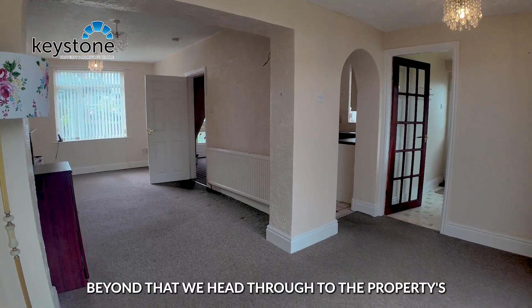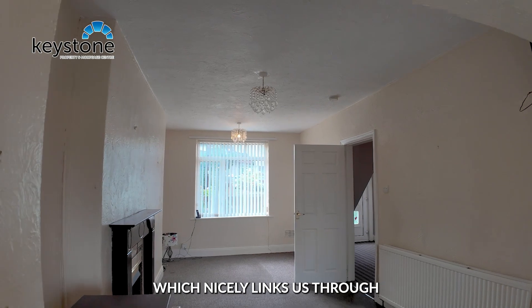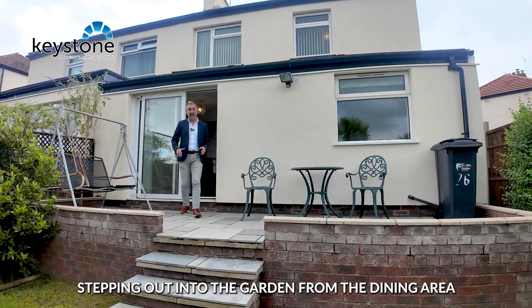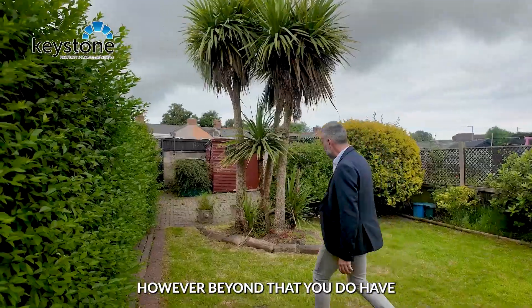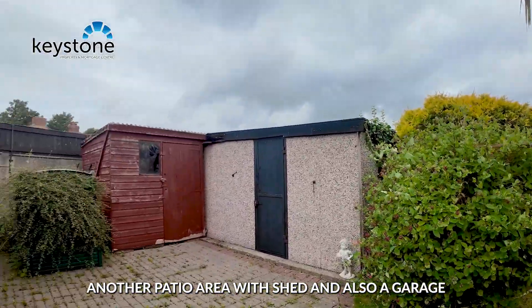Beyond that we head through to the property's dining area, which nicely links us through to this fabulous sized living area. Stepping out into the garden from the dining area, first of all you've got this lovely patio area which then leads you to this large lawned area. Beyond that you do have another patio area with shed and also a garage.